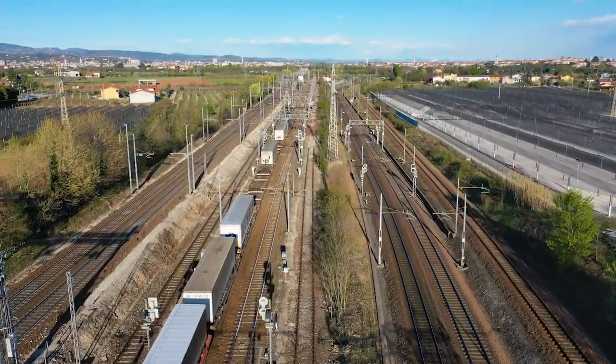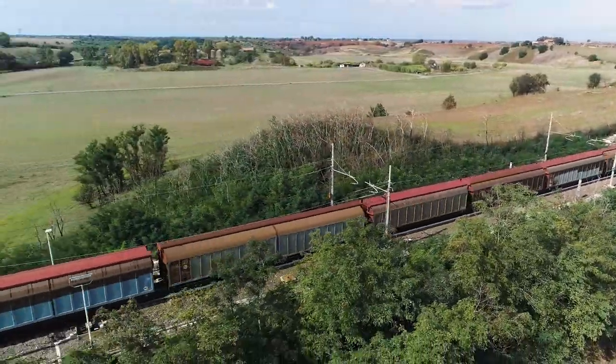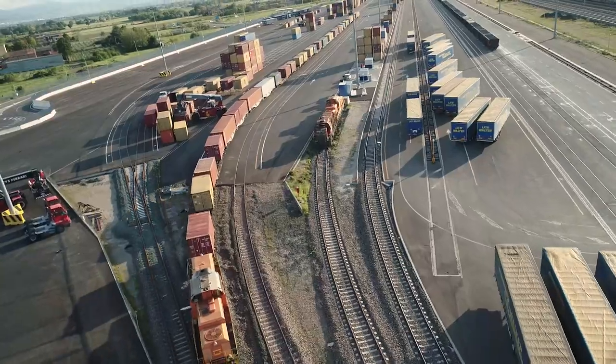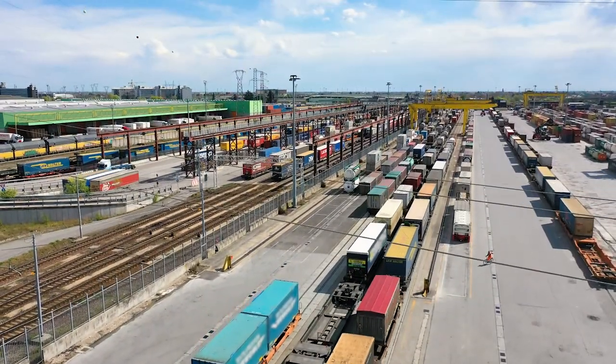Easy Rail Freight is the new platform by Rete Ferroviaria Italiana dedicated to the logistics domain. The project was created in order to enhance integration among the different players in the intermodal logistics chain.